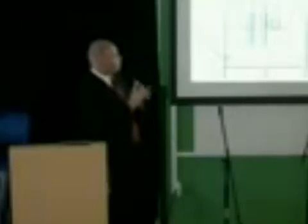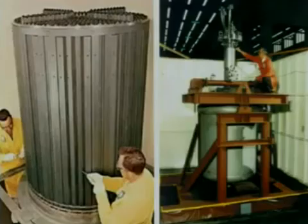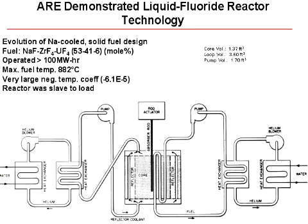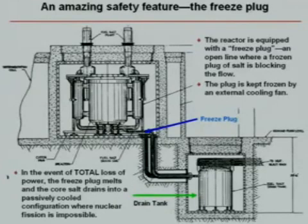So they built the aircraft reactor experiment — this was the first liquid fluoride reactor. This thing ran for about 100 hours at some of the highest temperatures ever achieved by a nuclear reactor, and what's even cooler was it did it at atmospheric pressure. This is what the molten salt reactor experiment looked like — a bunch of graphite fuel elements in a tank, and they would flow the fluoride fuel through it. They ran this reactor for about five years, from 1965 to 1969, and during that time they demonstrated many of the features that we would want in LFTR: online refueling, uranium removal by fluorination, and a fantastic safety feature called the freeze plug.